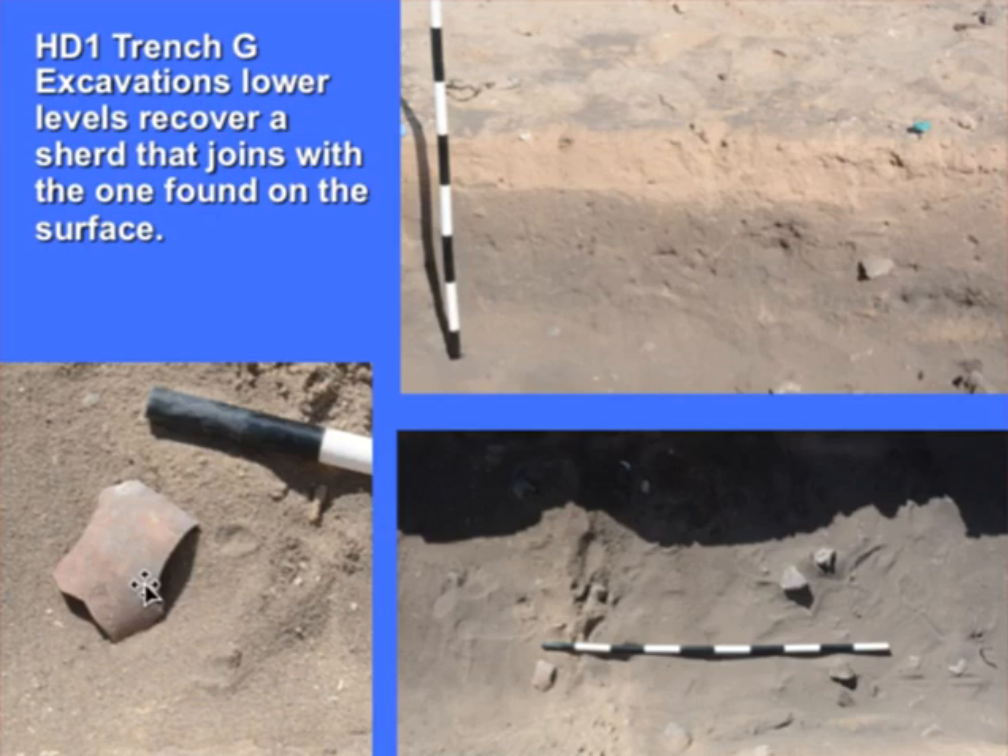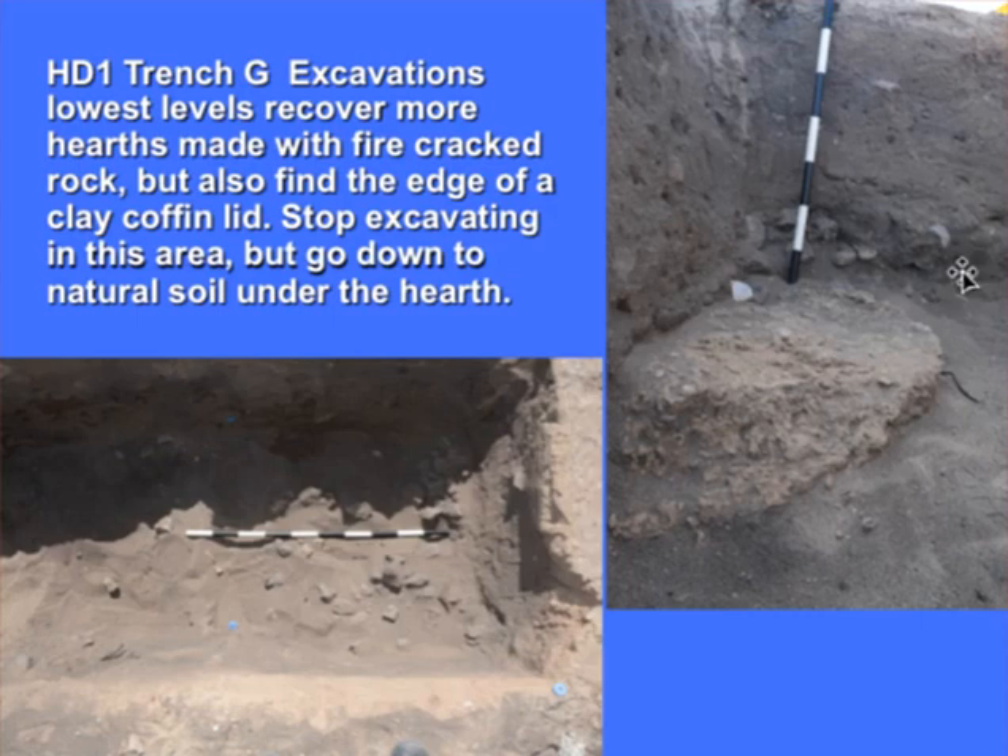Below the surface we found the other half of the sherd — actually two more fragments of it. That sherd had been dug up in the process of digging a grave: the one found on the surface and the ones matching it in the lower level, in between two graves. So there's a grave on one side and another grave on the other, and in between is this Umanar deposit with a Harappan painted sherd. We also found some clay structures which turned out to be the top of a ceiling for a grave — clay deposited to seal a burial. We excavated around it and were able to reach the natural soil, getting the whole profile to understand the depth of the site in this area and the overall contours of the mound.